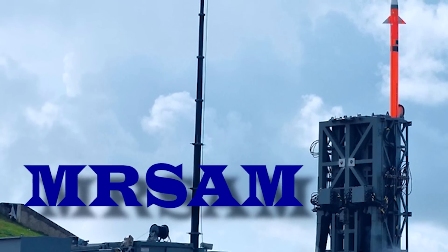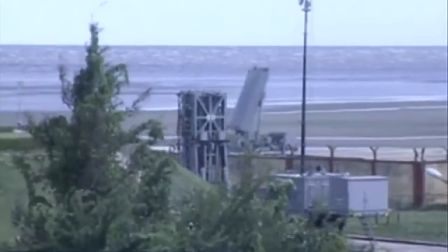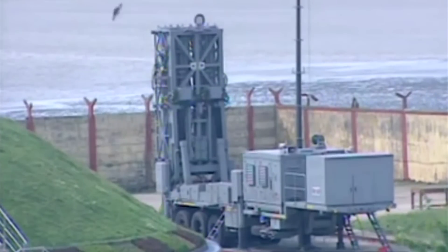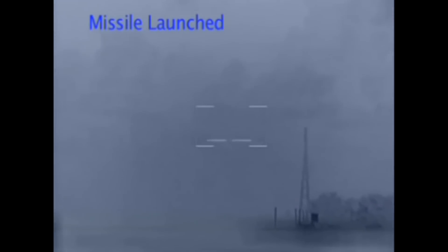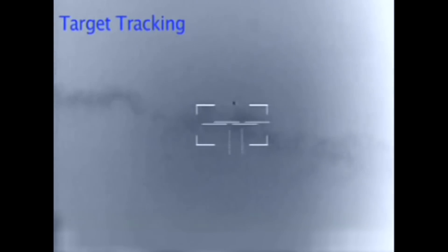Medium-range surface-to-air missile. When the Tejas was being inducted into the Indian Air Force, a series of three tests of medium-range surface-to-air missiles were conducted on the integrated test range off the Odisha coast. The Research Centre Imarat, Hyderabad, developed the MR-SAM in collaboration with Israel Aerospace Industries.